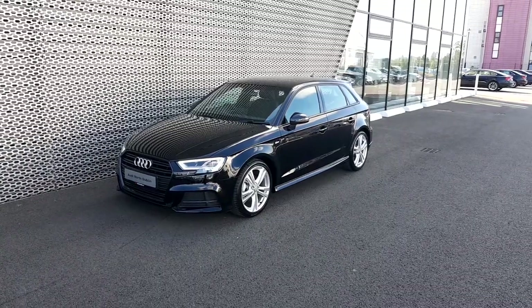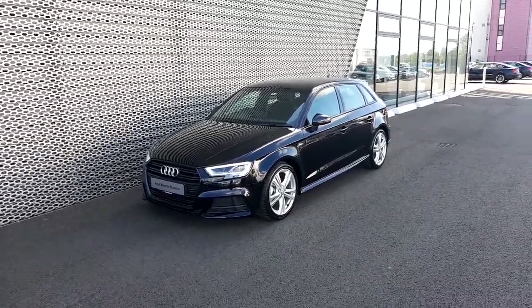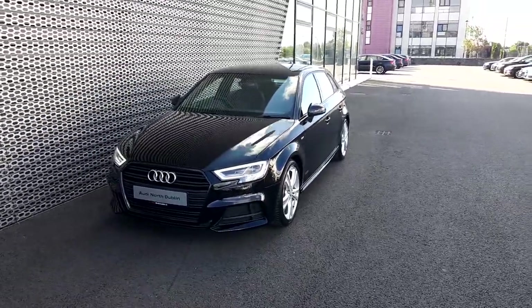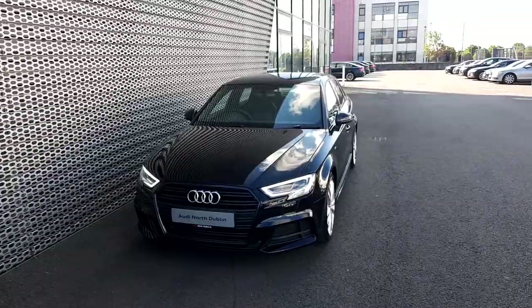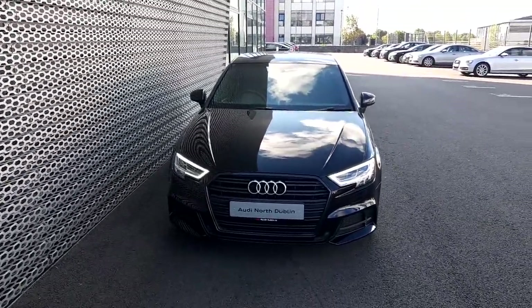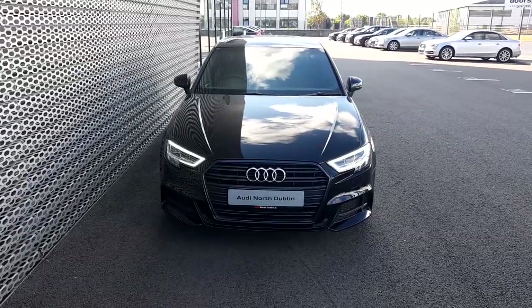If you have any questions regarding this Audi A3 or if you'd like to take this car for a test drive, please give us a call at Audi North Dublin on 01850-2100. That was 01850-2100. Thank you for watching.